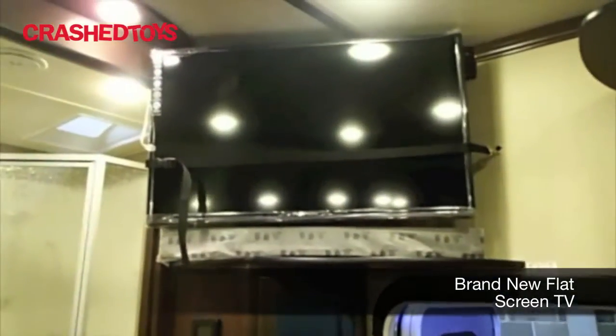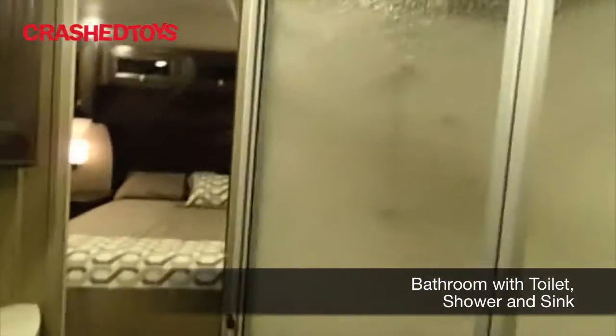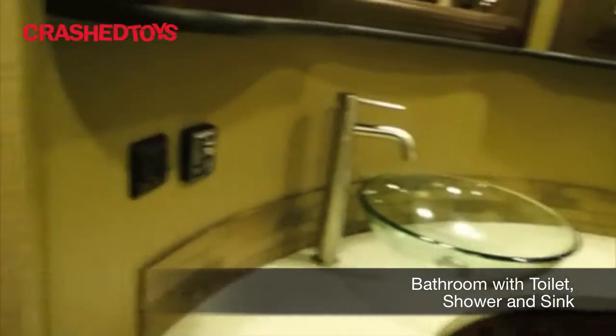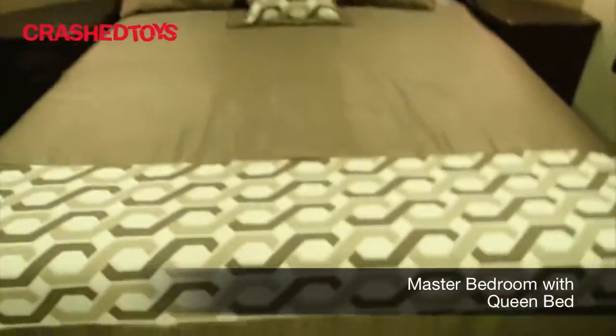Granite, flat screen. Bathroom is a toilet, shower, and sink. The master bedroom here has a queen size bed.